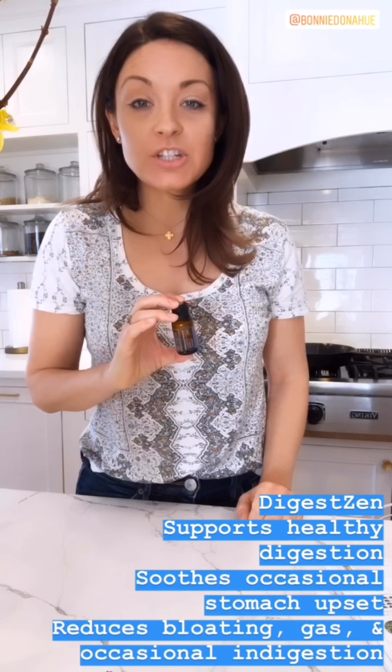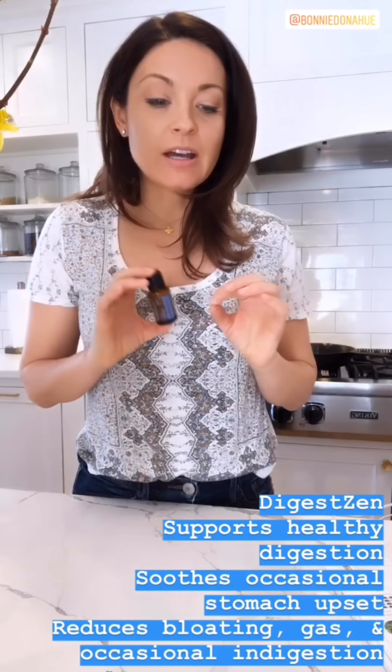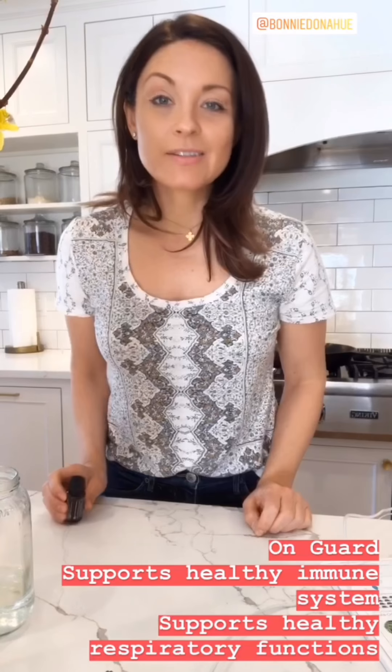DigestZen is our digestion blend. You can rub it right onto the belly, add a drop to your water, or take it in a veggie cap. It's going to help with all things digestion and occasional upsets.